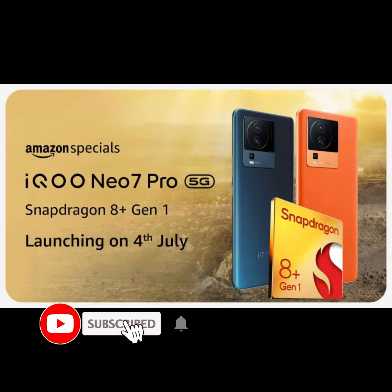iQOO NEO 7 Pro Roundup: Design, Specs, Expected Price and More.